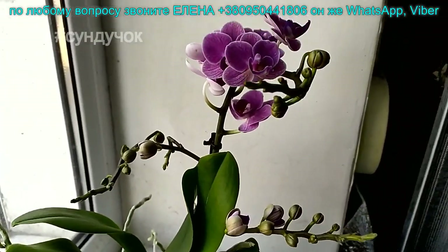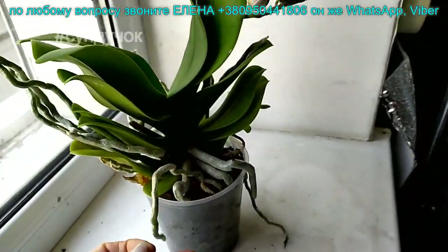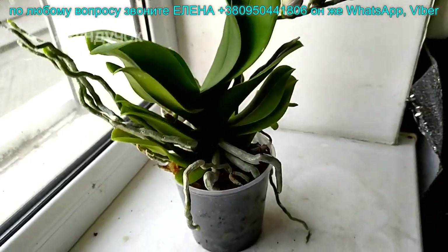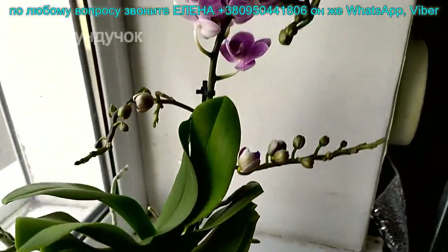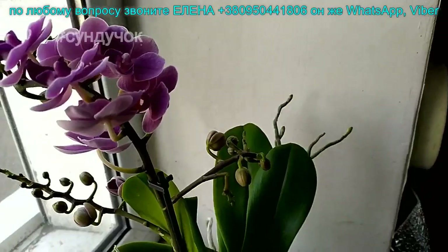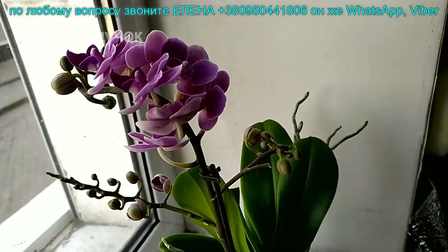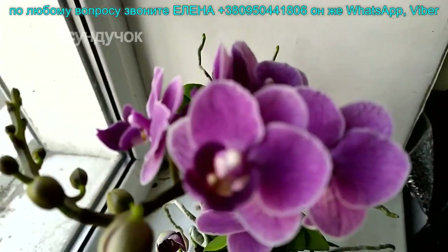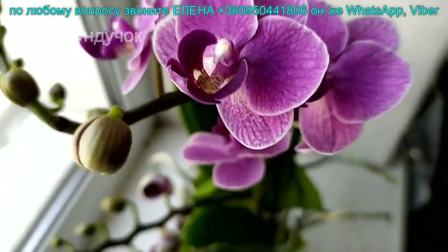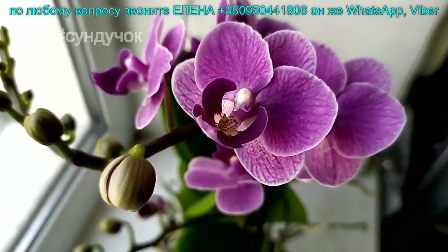Есть вот такие кустики, которые только начинают расцветать. Кусти вообще очень хорошие, ветвистые, замечательные. Есть немножко больше раскрытых цветочков — раскроются дома. Вот эти при транспортировке бывает такой вариант случается. Но растенька очень красивая. Слегка махровый, волнистый краешек. И цвет очень интересный.